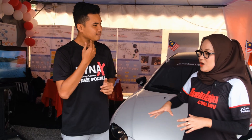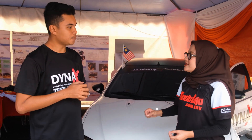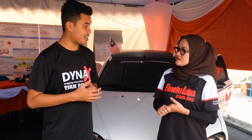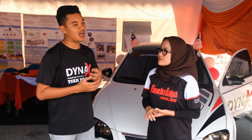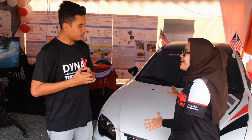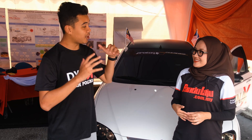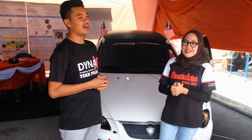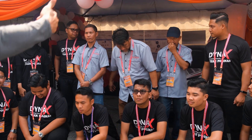Daripada mana Amiro dan tim dapatkan informasi dan ilmu teknikal untuk hasilkan DINX ni? Untuk hasilkan DINX ni, kami dibimbing oleh tiga pensyarah kami daripada Jabatan Kejuruteraan Mekanikal. Mereka yang banyak membantu kami dari segi teknikal. Apa next plan? Next plan kita diharapkan supaya dapat link dengan Proton untuk komersialkan DINX di pasaran luar. Tahniah dan selamat maju jaya kepada tim dan juga Amiro, Polimas Jitra.